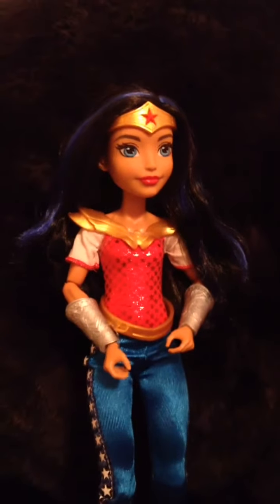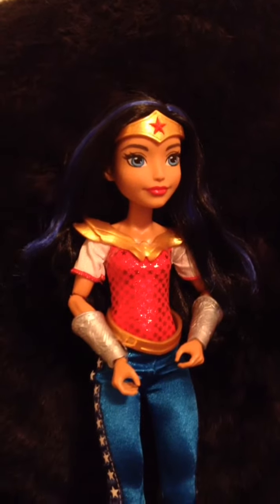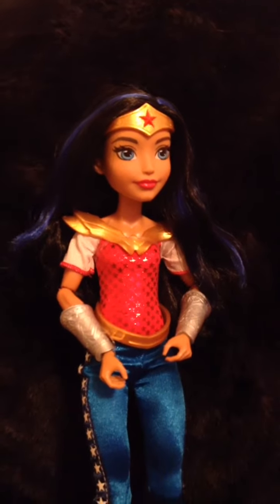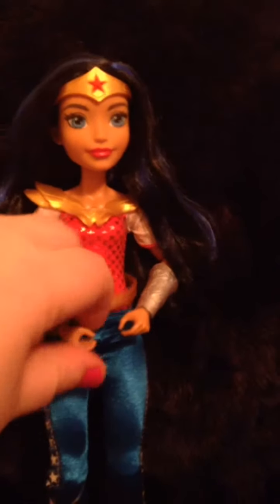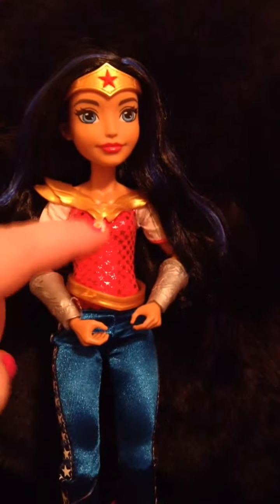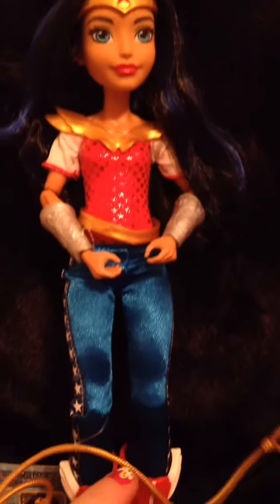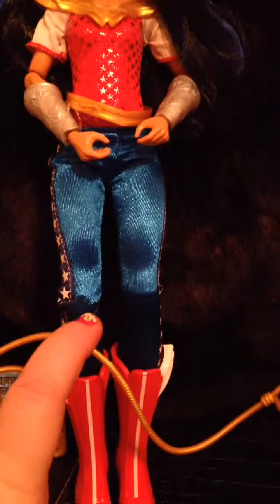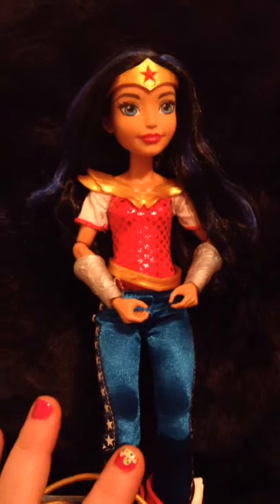Sorry, I haven't taken the little rubber band off yet, so her lasso is just kind of hanging there. All of them are super jointed at the shoulders, the wrists, and the elbows. Their heads move, their hips move, and their knees are jointed. I think that's so cool.